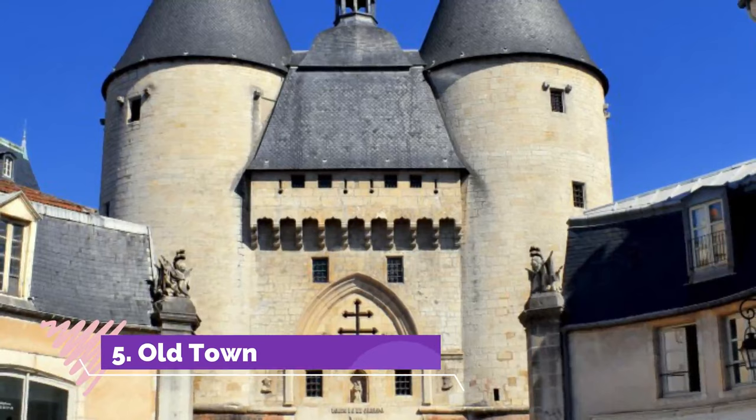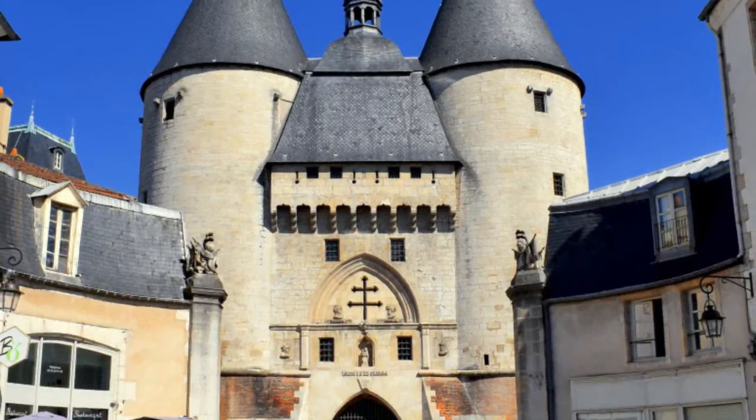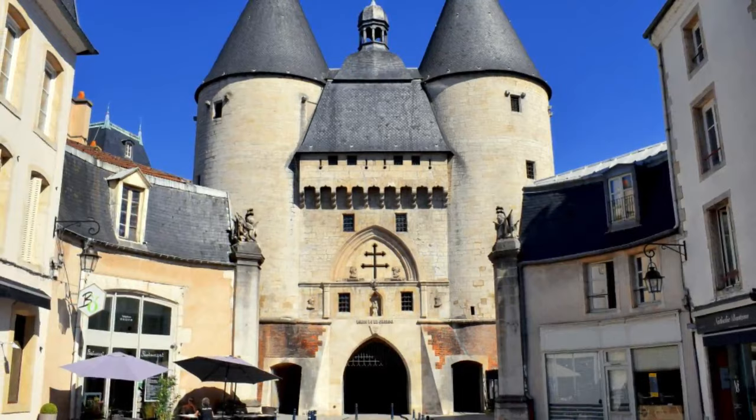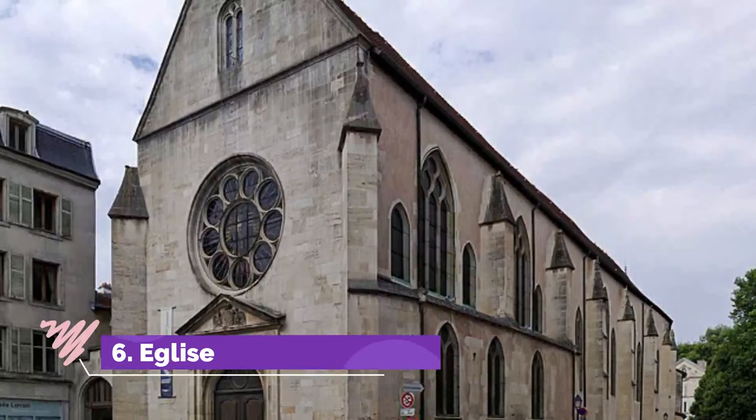Number five: Old Town. The quaint old town, Vieille Ville, of Nancy is north of the Ville Neuve (new town), roughly bordered by the town's three main traffic arteries: Rue Saint-Dizier, Rue Saint-Georges, and Rue Saint-Jean. On the Rue Saint-Georges, the city's 18th-century cathedral Notre-Dame de l'Annonciation has a gorgeous domed baroque interior.